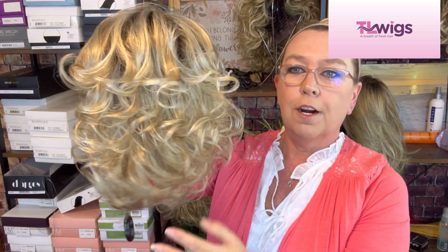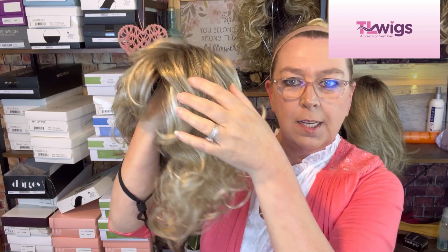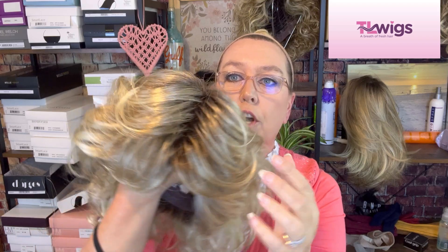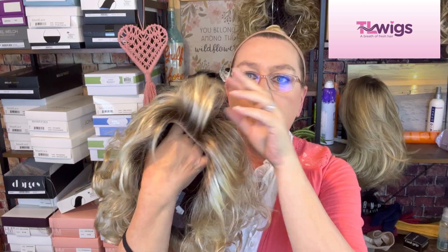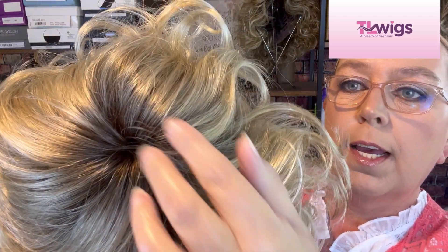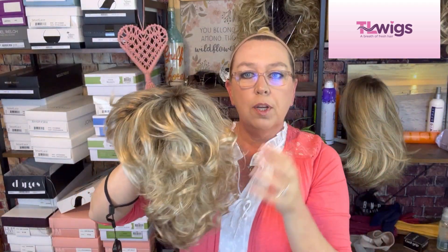Let's take a look at her. Oh my goodness — look at the curls! How cute. So this color Champagne Rooted is a light beige blonde, a medium honey blonde, and a platinum blonde blend with dark roots. It looks really good on camera. Here is your mono crown right here, and you can see natural hair does that if you have a part. Should I put this on or give it a shake first? We'll put it on first and see what needs done.